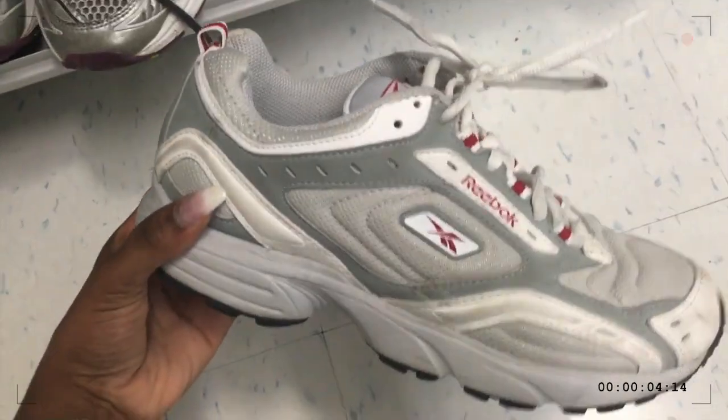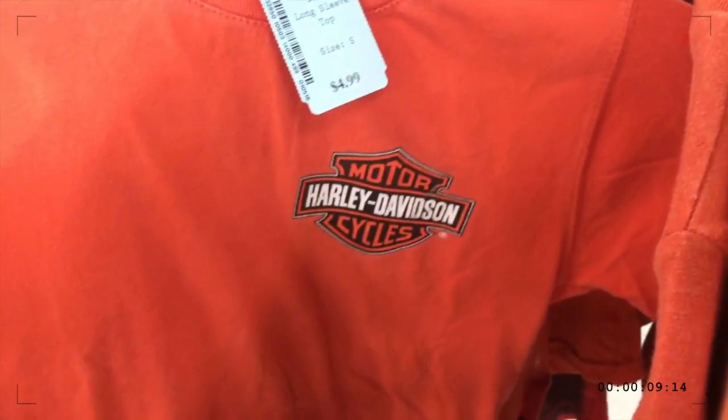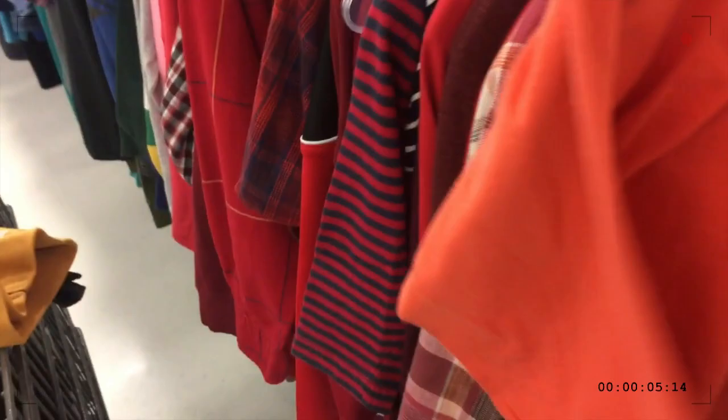Even though I like the dad shoes, I wish they were my size. Unfortunately they're not. Even for the kids they have a really cute Harley Davidson shirt — if only it was a large in kids, I would have got that in a heartbeat.